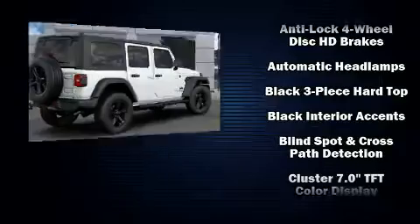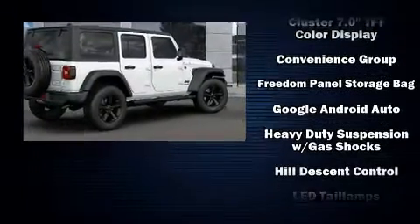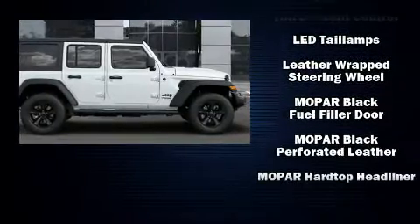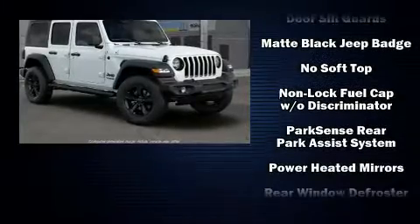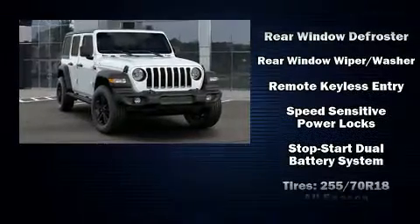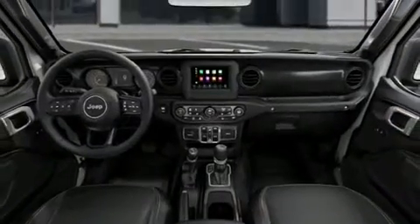Jeep also prioritized safety and security with features such as dual front impact airbags, front and side impact airbags, traction control, brake assist, a security system, and four-wheel disc brakes with ABS. Electronic stability control ensures solid grip atop the road surface, no matter how challenging the driving conditions.